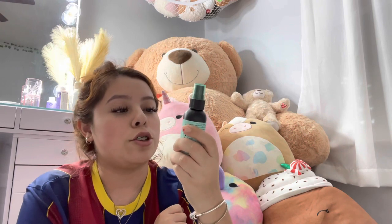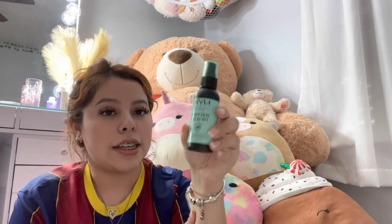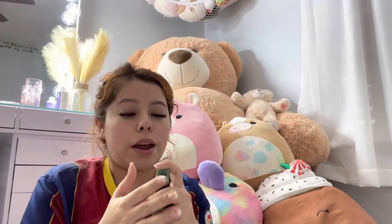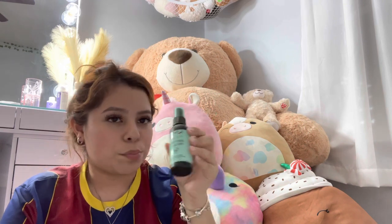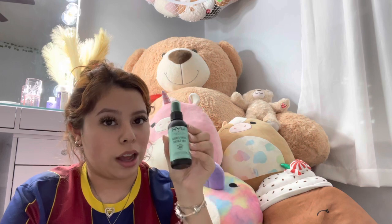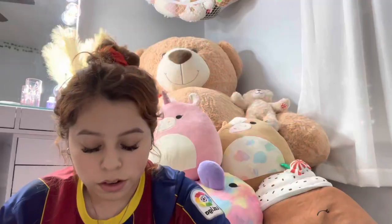I also have the NYX Dewy Finish setting spray. She's so cute and so little. I use it when my face is feeling dry, because I don't like looking matte or dry.